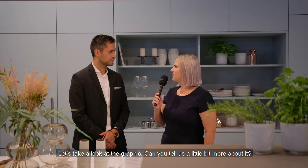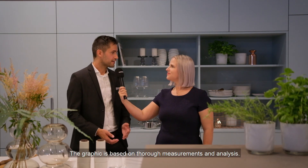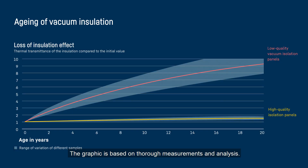Let's have a look at the graphic. Can you please tell us a little bit more about it? The graphic is based on thorough measurements and analyses. After 15 years in the life of a combination fridge freezer, the thermal conductivity of the low-quality panels increases significantly. That means that their ability to insulate is lowered, whereas it stays more stable with the high-quality panels.